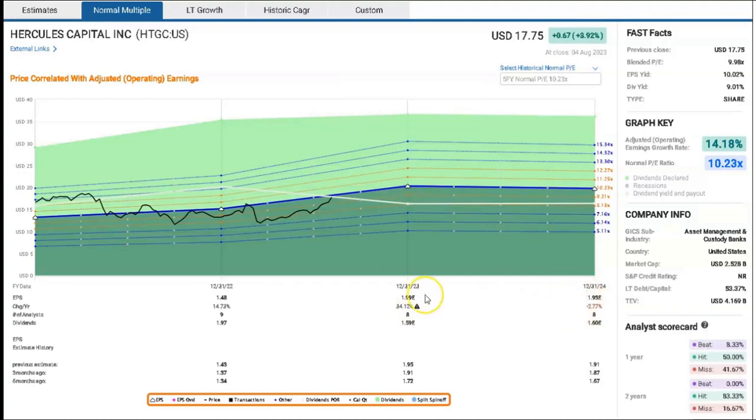This is largely tied to the interest rate environment. As interest rates have risen, the large portion of floating-rate loans that Hercules Capital provides has been ratcheting up and increasing their net interest income.